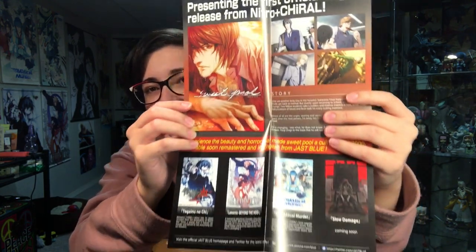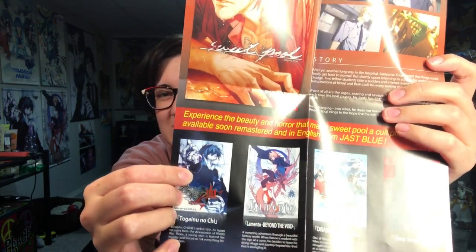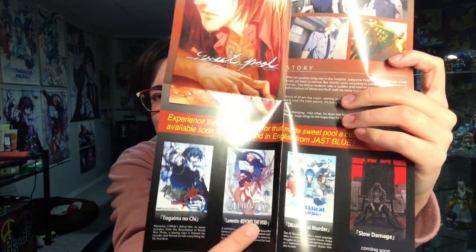So if you don't know, all of Nitro+Chiral's games are being translated and brought over to North America — I'm super excited. Sweet Pool is the first one, and then I believe they're going to be doing Togainu no Chi, and then Lamento Beyond the Void. Lamento is by far my favorite; I've talked about it a billion times on this channel. Very excited for my little cat boys to be North American with merch!